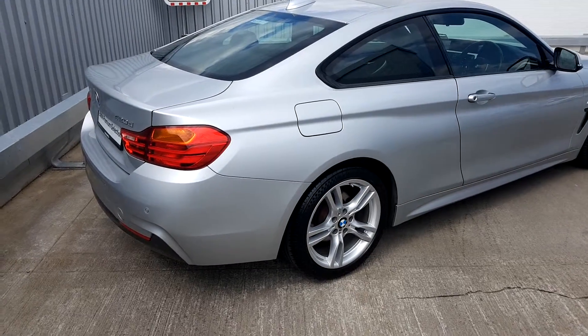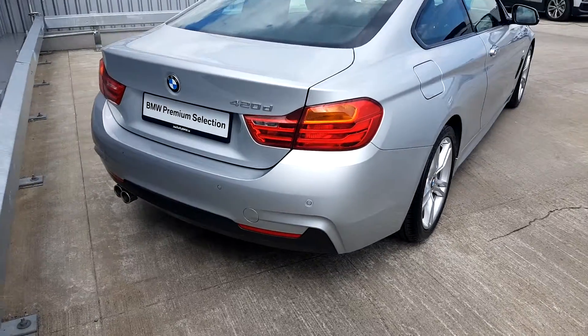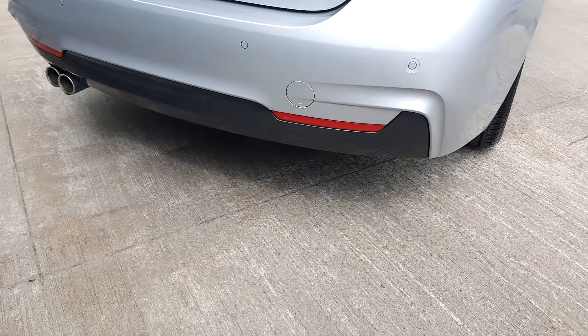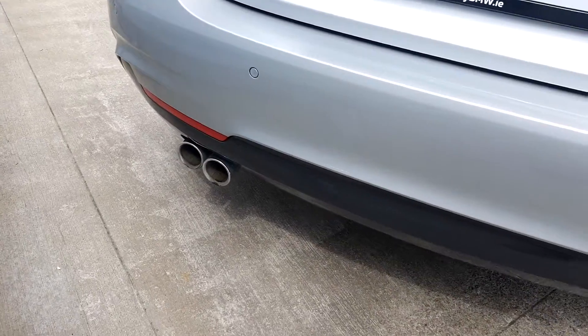Coming around to the back, you can see the rear headlamps and rear parking sensors as well. To identify the M Sport model, you can see there is a lovely black trim here, as well as the two exhaust tips.